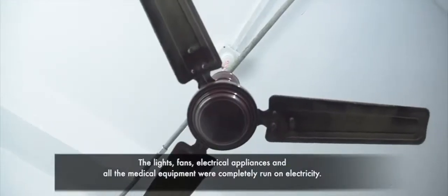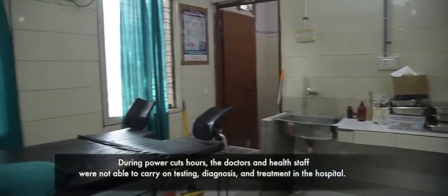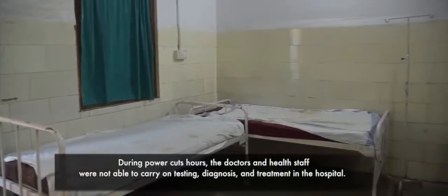The lights, fans, electrical appliances and all the medical equipment were completely run on electricity. During power cut hours, the doctors and health staff were not able to carry on testing, diagnosis and treatment in the hospital.